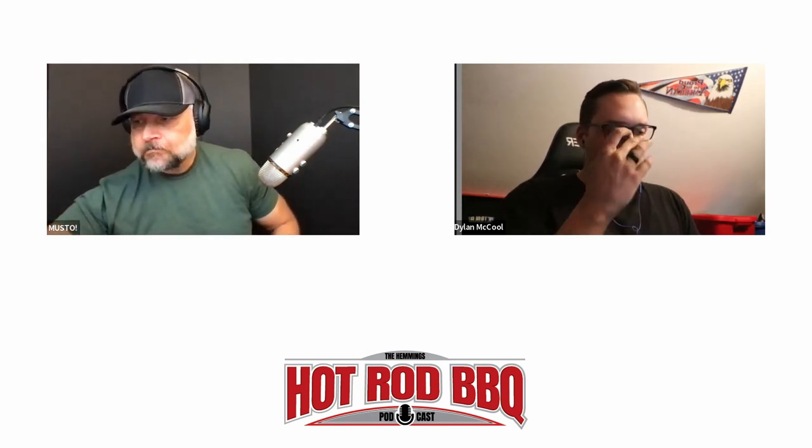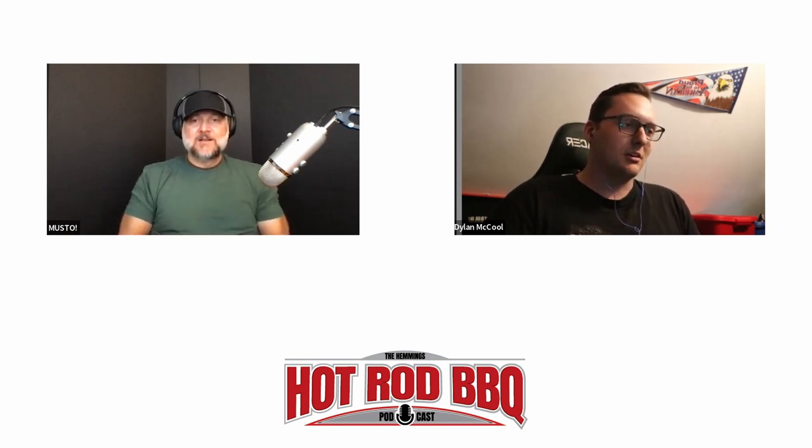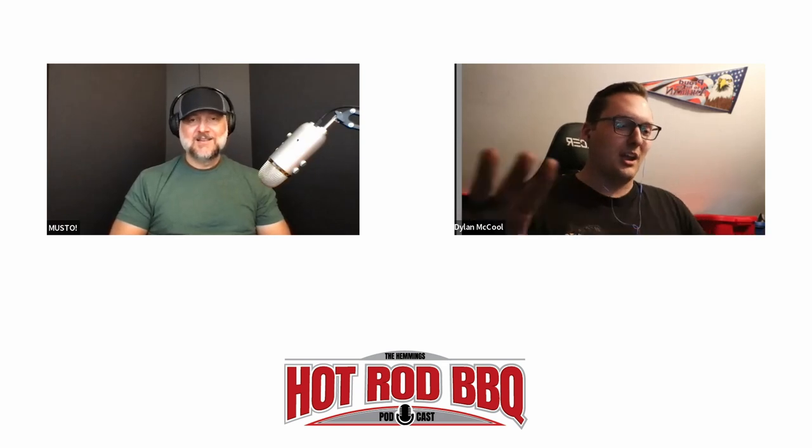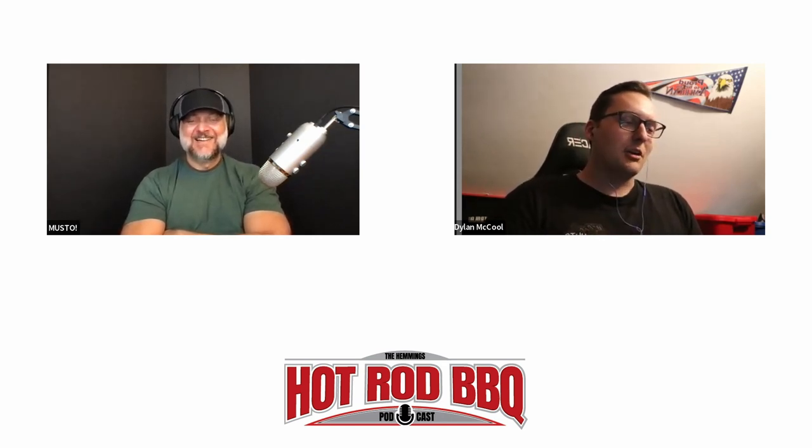Dylan explains he grew up around it — his dad was big into finding cars in fields, buying and selling them. He even found an old state survey photo of his dad's house from the mid-'80s showing Mopars everywhere: Challengers, Chargers, Cudas, trucks. Growing up surrounded by that made involvement inevitable.